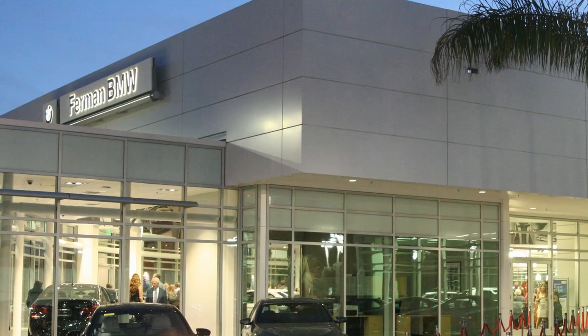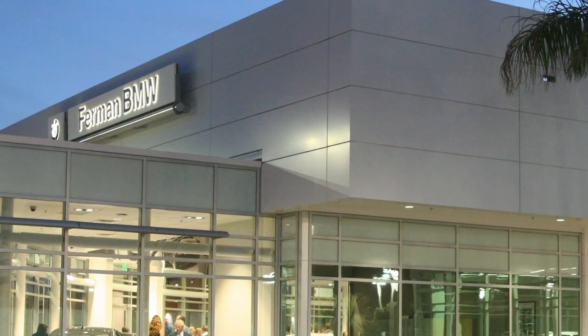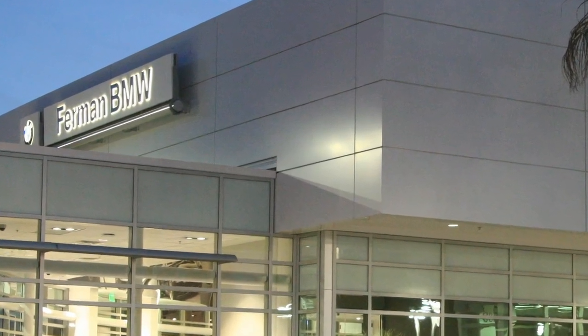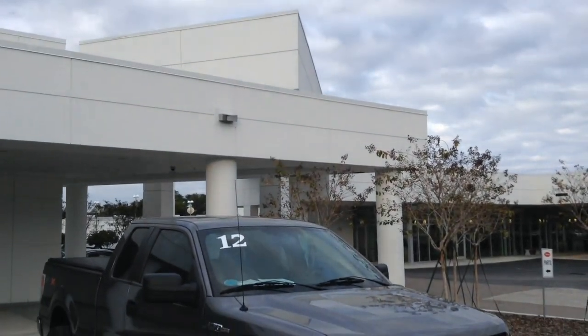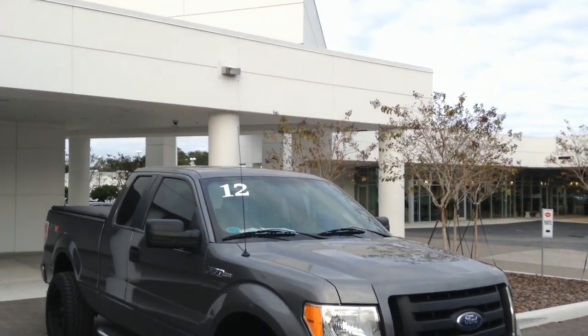Welcome to the Furman BMW and Mini video pages. Check out this hot pickup with a 360 horsepower V8, extended cab, Microsoft Sync, clean AutoCheck history, and one owner.